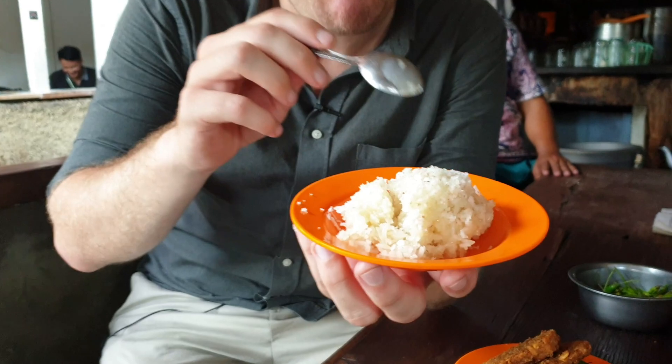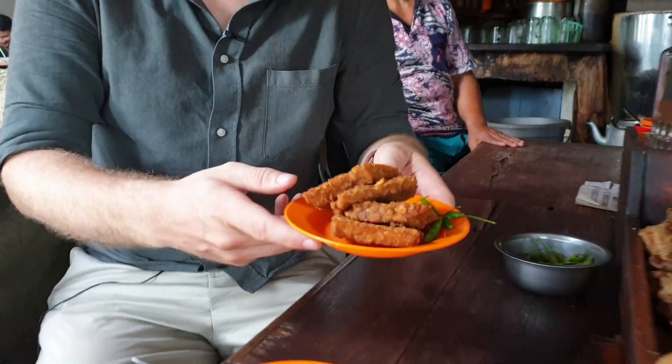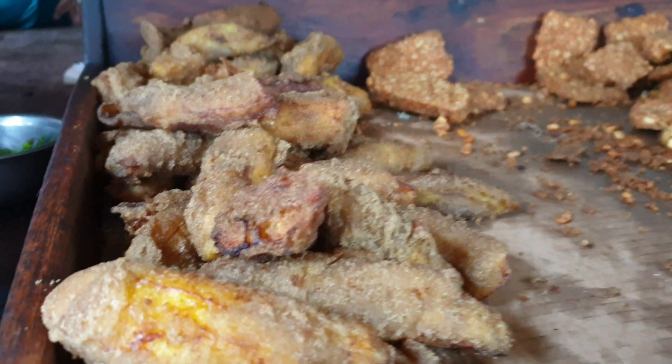On top, they also put some condensed milk. And with that, normally you get tempeh, which they always have here. You can also get some banana or potato. And of course, we get a lot of chili. In the night, normally the street is full with people sitting everywhere on the street and enjoying this dish. Let's try it directly.